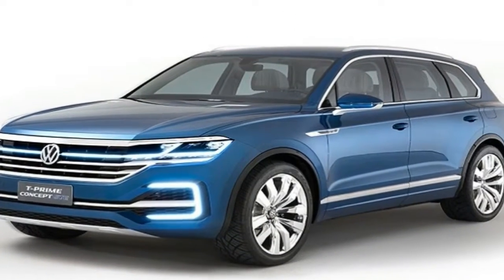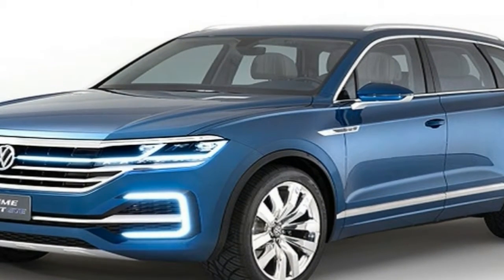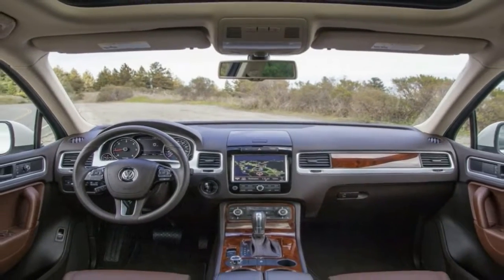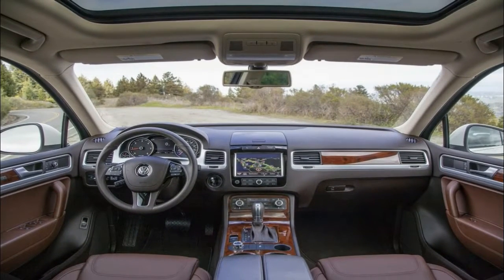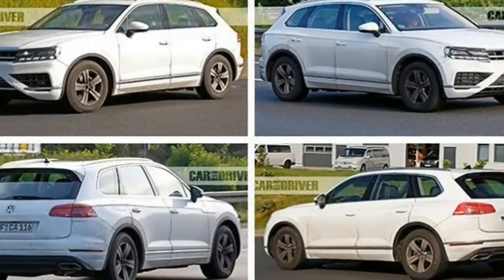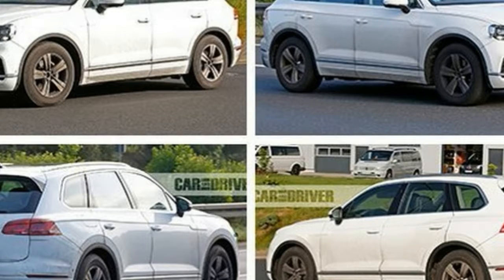On the outside, the Touring takes a number of updates, some of which help set it apart from its Audi and Porsche-branded cousins. In the front, VW dropped the height of the hood and increased the height on the grille. This ultimately led to a smaller, more refined air dam, and we'd be lying if we said those corner vents don't remind us of the Wolf front end.